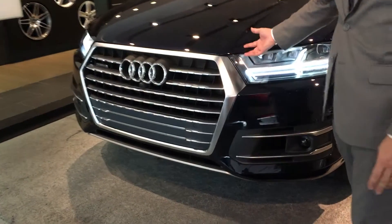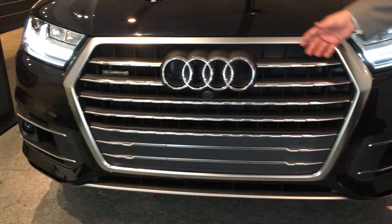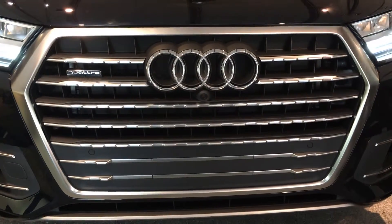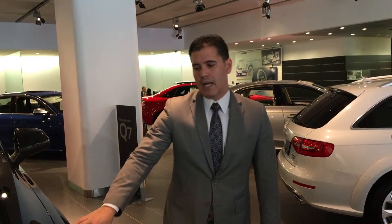This car comes with a 3.0 6-cylinder engine, supercharged, that has 333 horsepower and 325 pound-feet of torque at only 2,900 RPMs. This engine comes married to an 8-speed automatic transmission, Tiptronic, that will actually give you a better fuel efficiency compared to the 2015 model year.